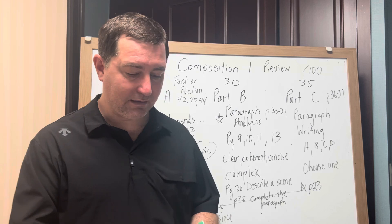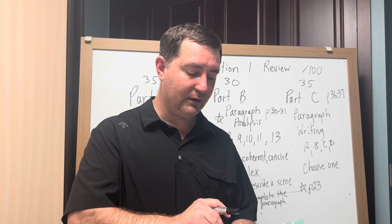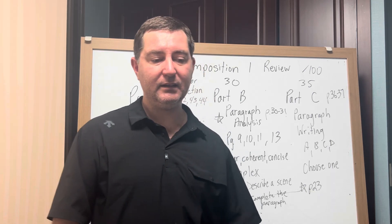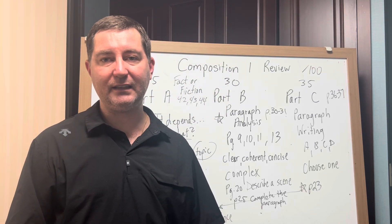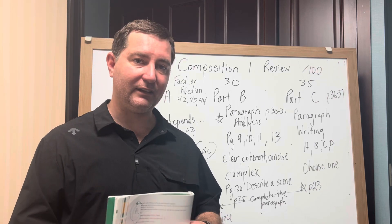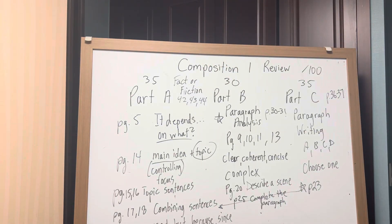That's our last class. You can of course send me an email if you're concerned about anything, and make sure that you hand in that last homework assignment. We have our exams Monday and Tuesday, and that will be all. Thank you for listening to the last lecture. I'll see you next week. Bye.